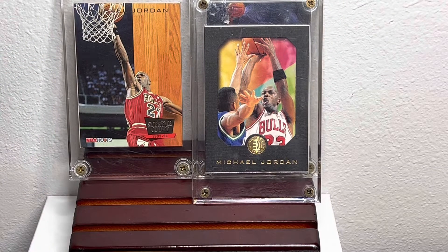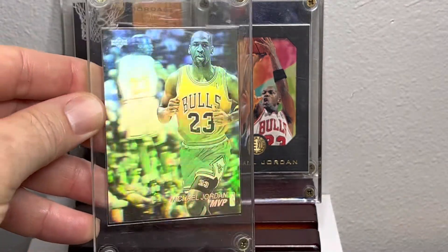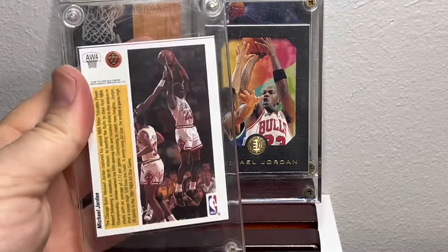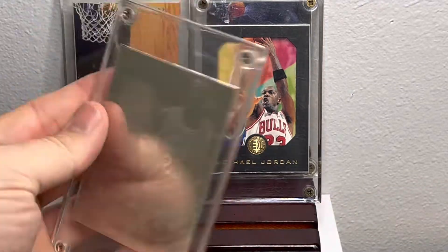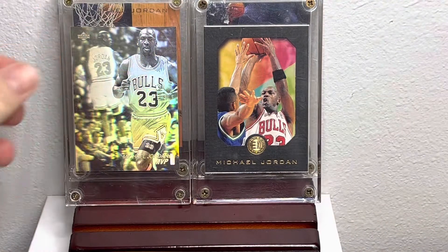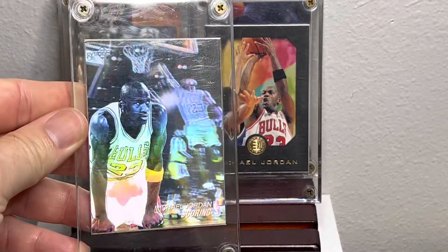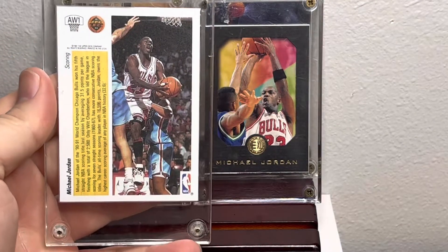I remember a couple of videos ago I promised you some holograms, so hopefully this shows up on camera. Upper Deck — this was his MVP award that year. You got a scoring board; yeah, he could make a couple of buckets.